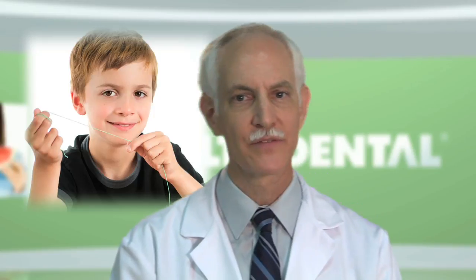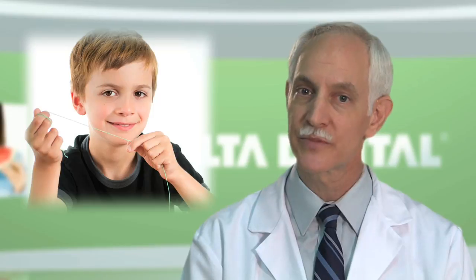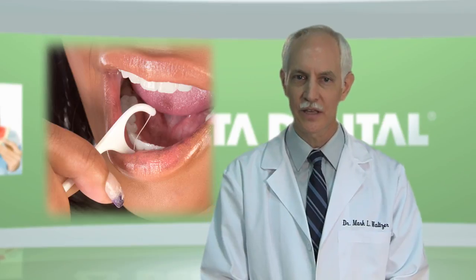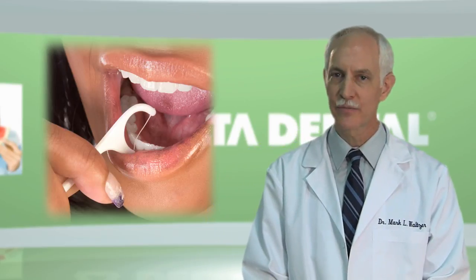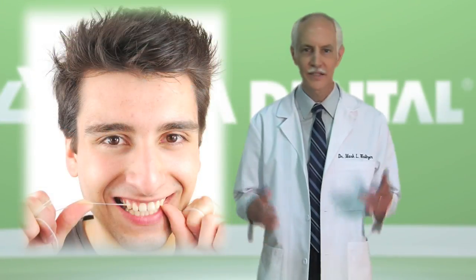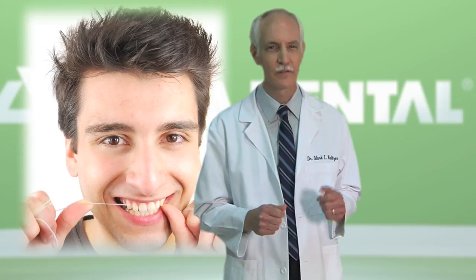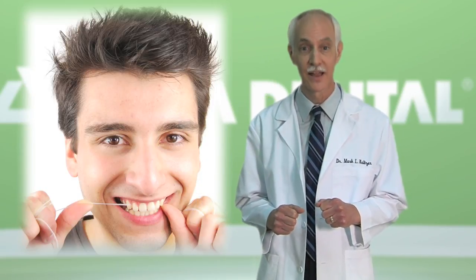Some people might have difficulty flossing. Parents should floss the teeth of young children until they're able to do it themselves, about the time they start elementary school. Other choices for cleaning between the teeth include disposable preloaded flossers and devices with tiny bristles. It doesn't matter which floss you choose, whether it's waxed or unwaxed, flavored or not. Just flossing each day will go a long way toward keeping your gums and teeth healthy.